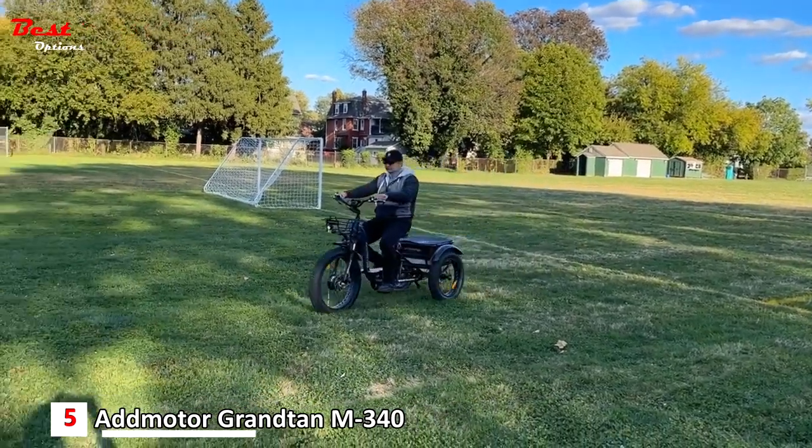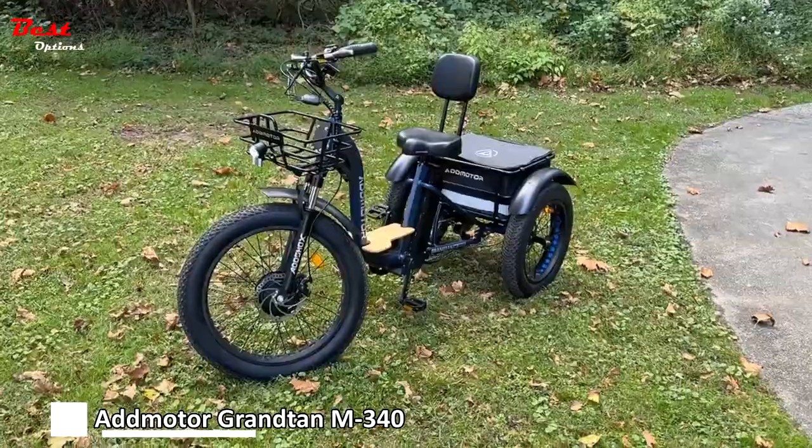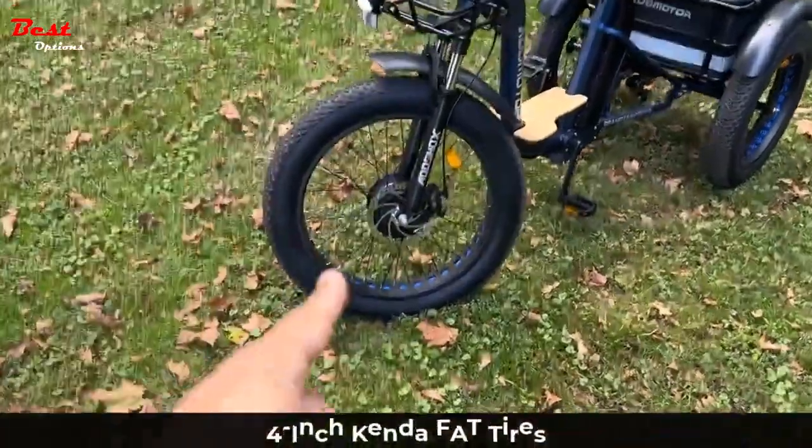This trike lacks rear suspension, though the front suspension adequately contributes to the overall stability of the tricycle.